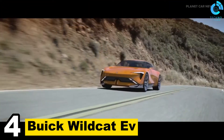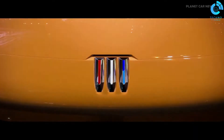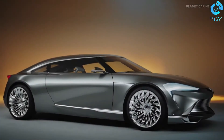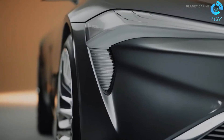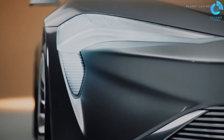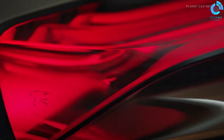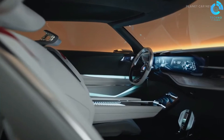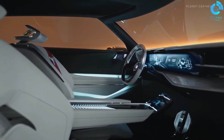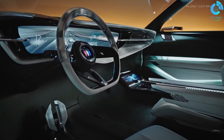Number 4: Buick Wildcat EV. The Buick Wildcat EV represents a bold step forward in the world of electric vehicles. As part of Buick's commitment to sustainable transportation, this electric SUV combines cutting-edge technology, sleek design, and a spacious interior. The Wildcat EV boasts impressive range capabilities, fast charging, and advanced driver assistance features. With its electric powertrain, it offers zero-emission driving, contributing to a greener future. Buick has seamlessly blended style and sustainability, making the Wildcat EV a compelling choice for those seeking a premium electric vehicle that not only offers a smooth and efficient ride but also prioritizes environmental responsibility.